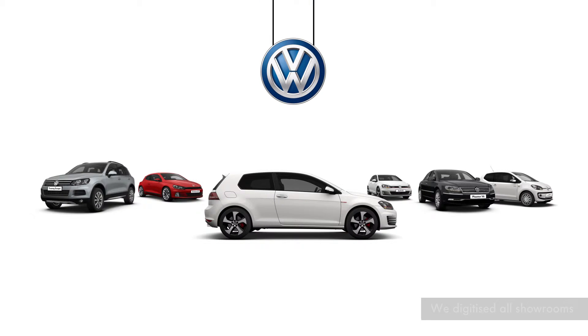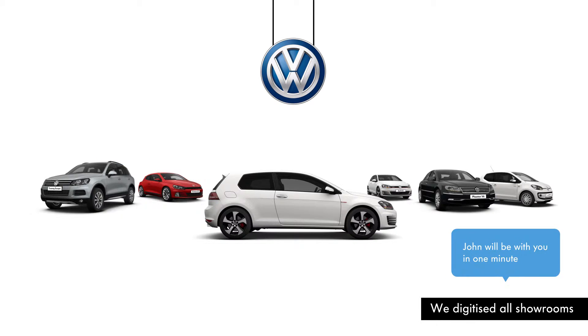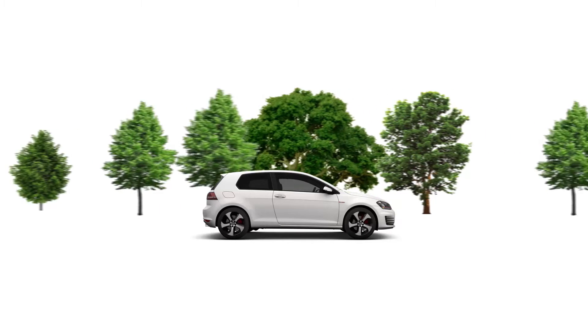When he walked into the showroom, the digital environment alerted the dealer of his arrival. His car was ready and they took him straight out for the test drive.